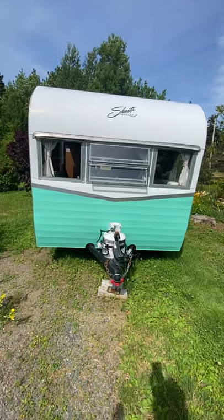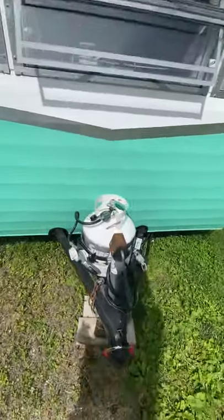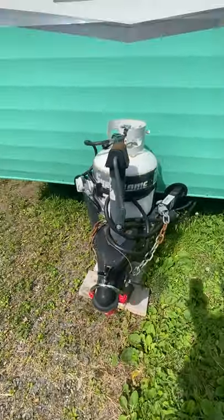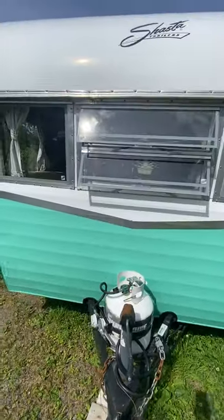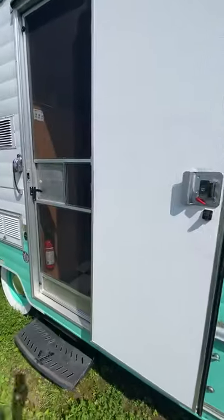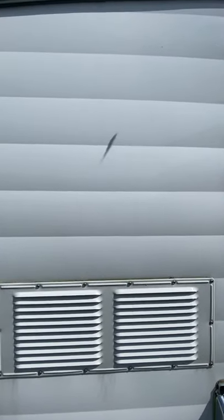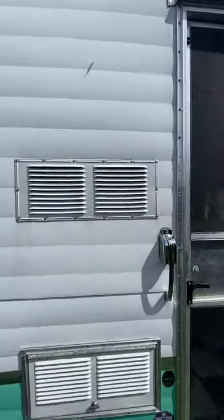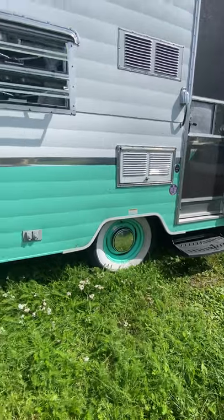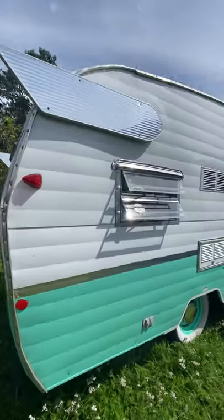2015 16-foot Shasta. There's a mark on the door side. It has the original hubcaps. It's in excellent condition.